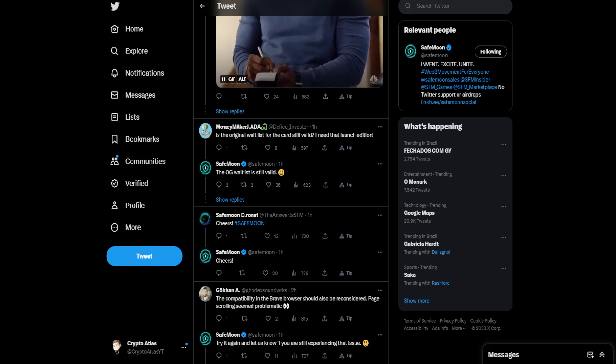Another person asks: 'Is the original waitlist for the card still valid? I need that launch edition.' SafeMoon responded saying the OG waitlist is still valid.